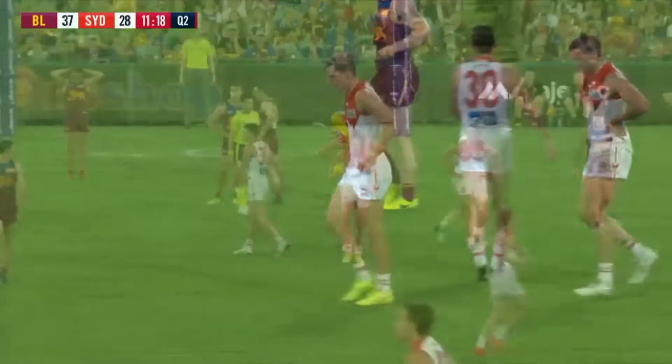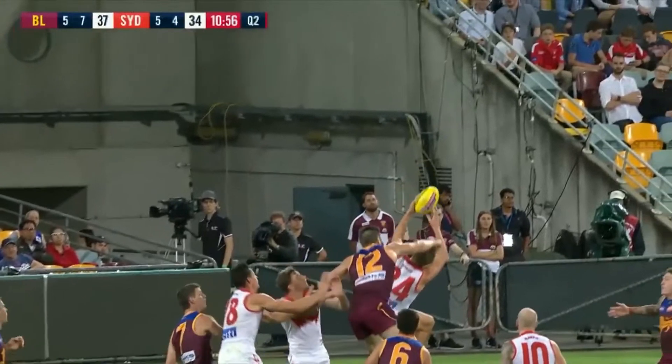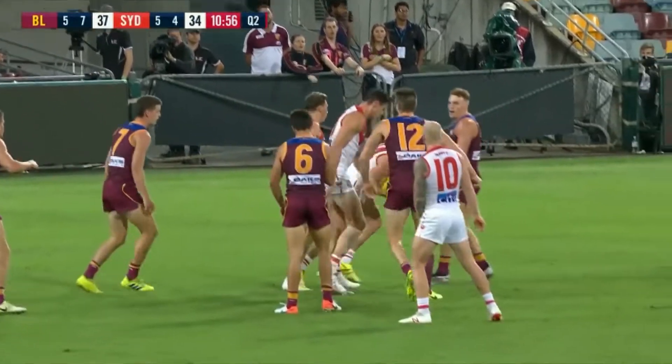Jordan Dawson. He's done it again — last week he took a terrific mark in front of the sticks at the start of the game. And Jordan Dawson to go back and kick the fourth goal in a row for this one. Come on Dawson, show some technique.